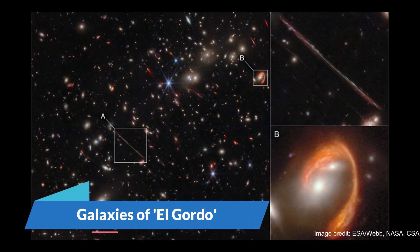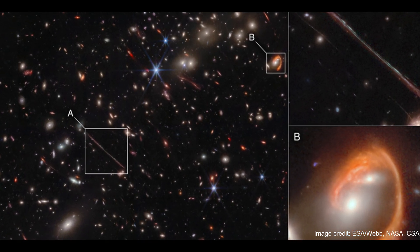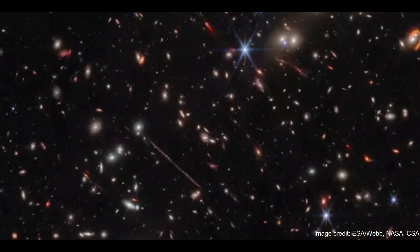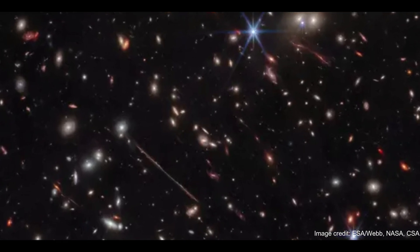Number 2: Galaxies of El Gordo. Sitting about 9.7 billion light-years from Earth lies a hefty galaxy cluster, with a mass equivalent to something like 3 million billion suns. It's a cosmic clump lovingly nicknamed El Gordo, which translates from Spanish to 'the fat one.'